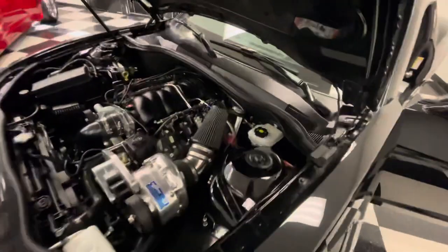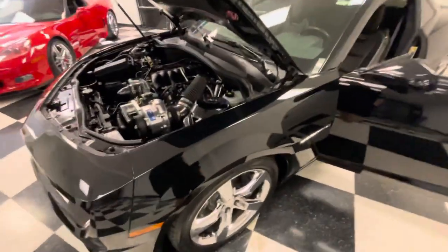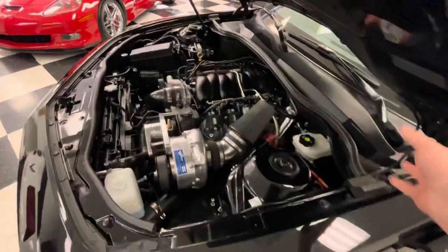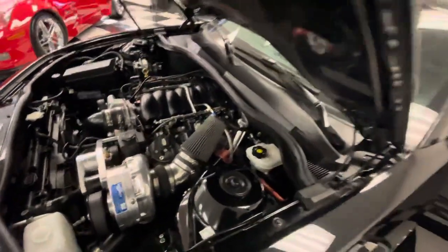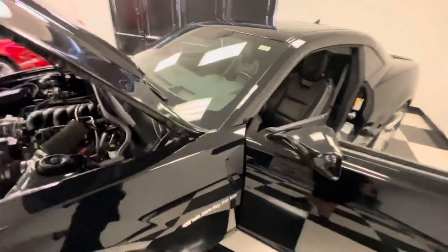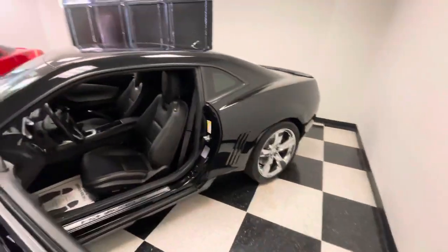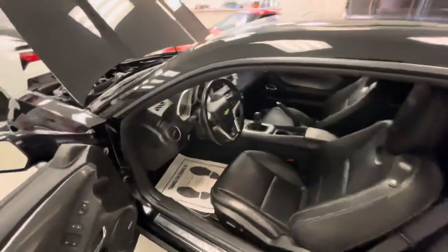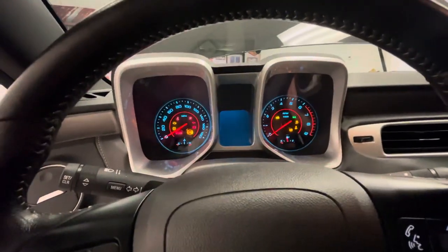It does have an upgraded clutch — we believe it's a Mckleister twin. When you look under the trans into the bell housing area you can kind of see the ARP bolts on the clutch; it looks just like a Mckleister. We're going to start it up for a little bit — you can hear that fuel pump.